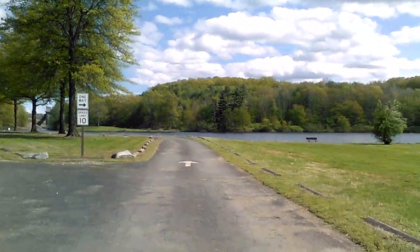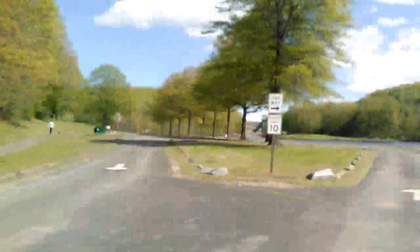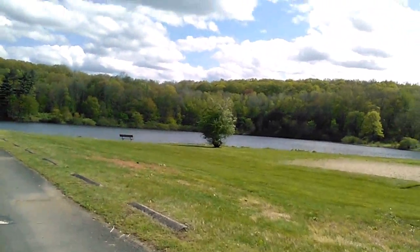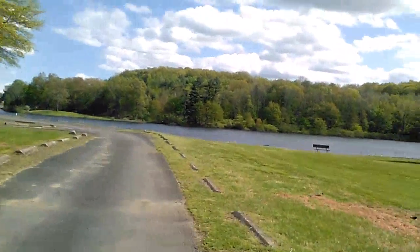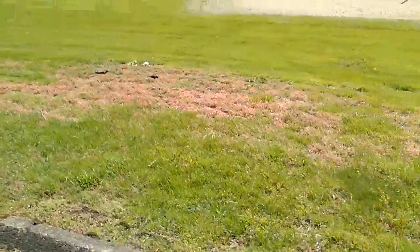Alright guys, part three — really quick, we're gonna show you the beach area. I don't have a lot of memory on my phone, so I'm gonna show you the beautiful beach. This is where we come in the summer. Hopefully I can get it for you guys; if not, I'm gonna have to come back another day.